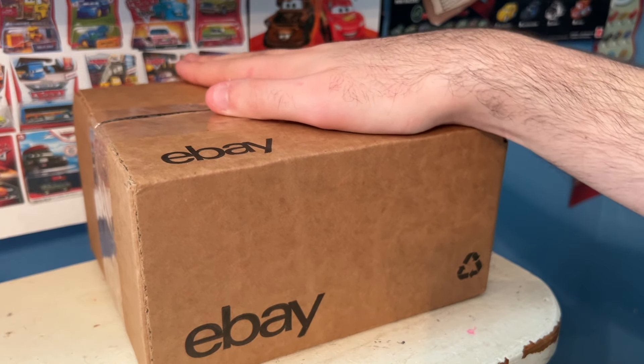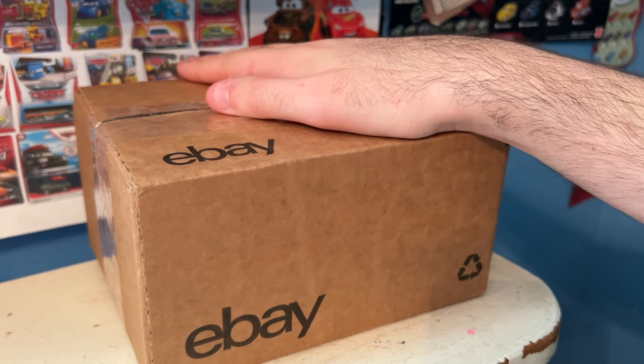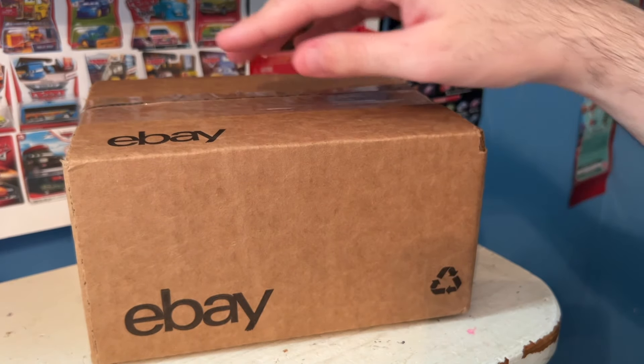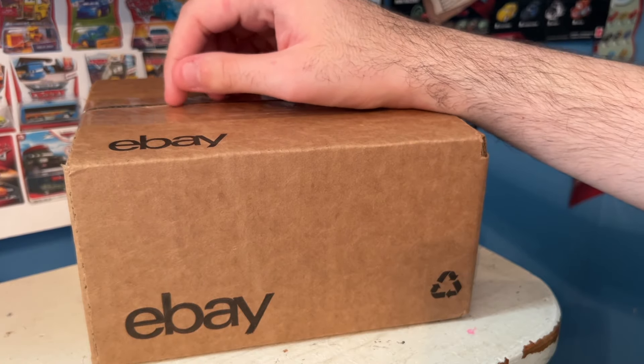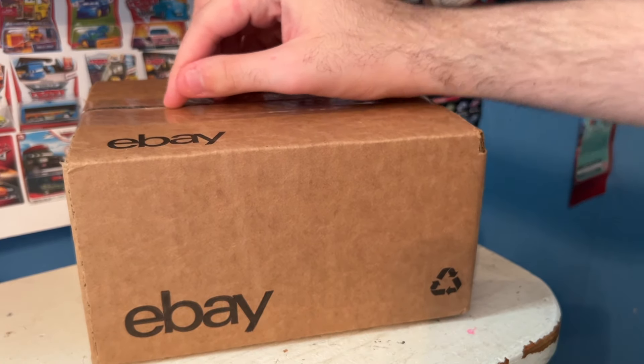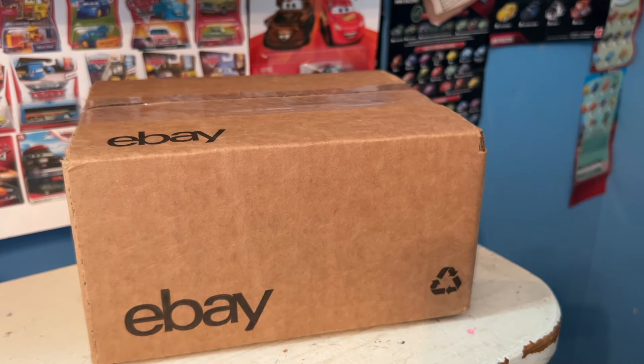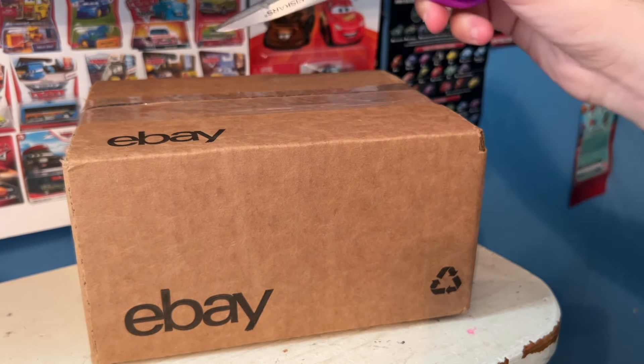It's so nice to have people in the community looking out for you and trying to find good deals for you, and I really appreciate that. This time he really struck gold with this item. I'm so excited about what I'm about to unbox today — I got an insanely cool, insanely important Planes multi-pack exclusive for only $12.